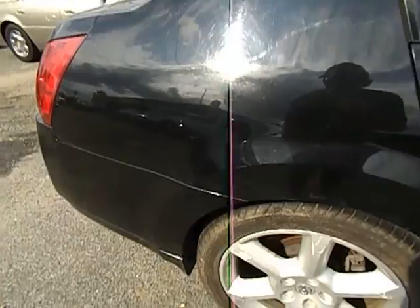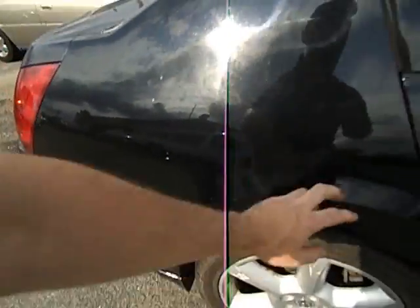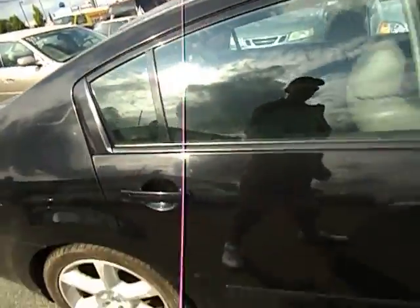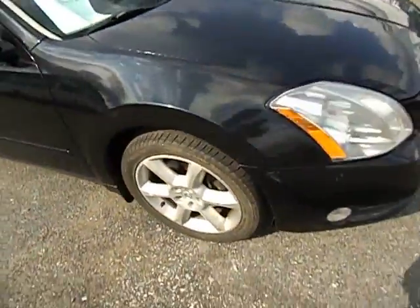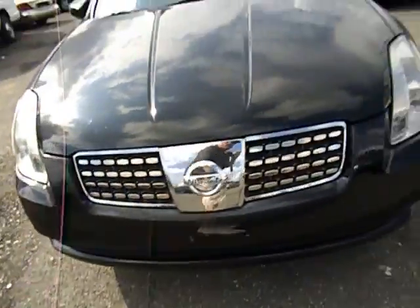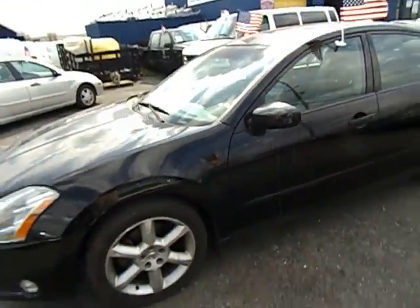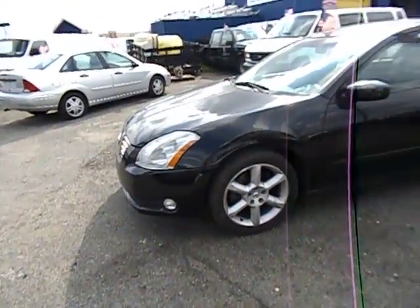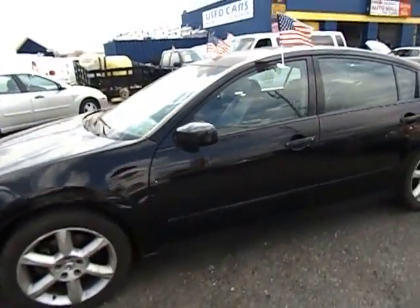Let's point out some imperfections — there are a couple of dings, a scratch here, minor scratch here, surface scratches here. This is an eight year old vehicle with 94,000 miles, so to be expected to have a couple of imperfections. Overall this car looks great.